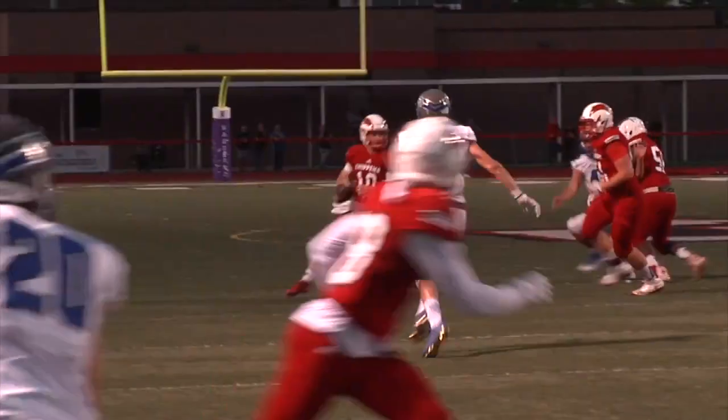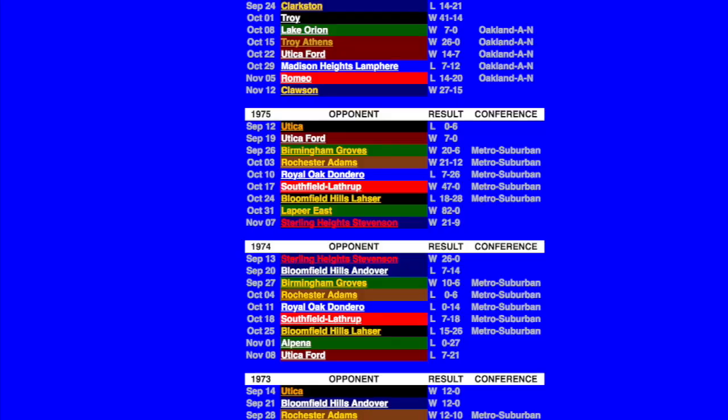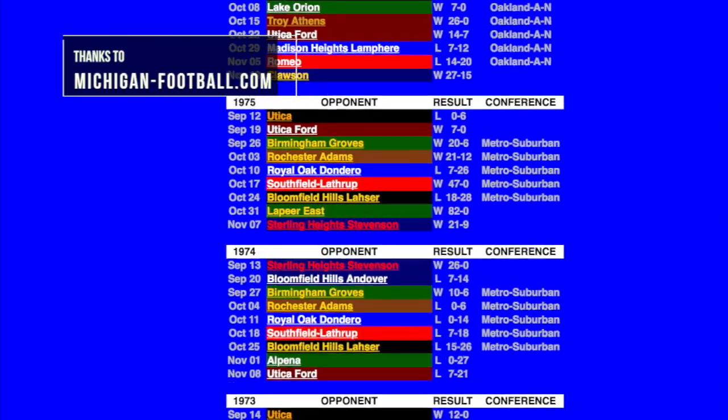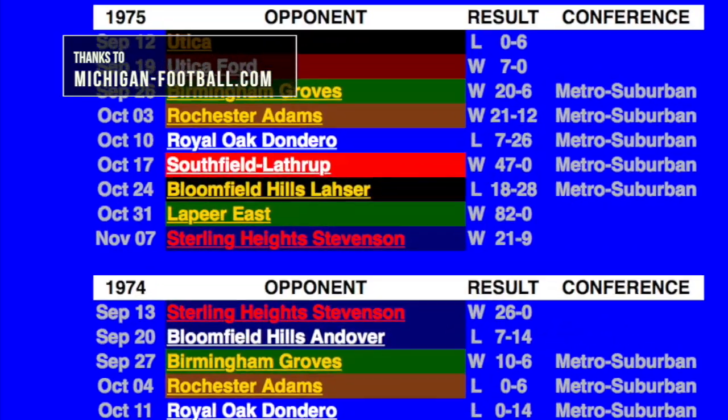Up next for the 2018 Eagles is a visit from the team many predict will be the MAC Red champions, Chippewa Valley. The Eagles' 67-0 victory over the Patriots surprisingly wasn't their largest — the 1975 Eisenhower Eagles currently hold that record with their 82-0 dismantling of the Lapeer East Eagles.